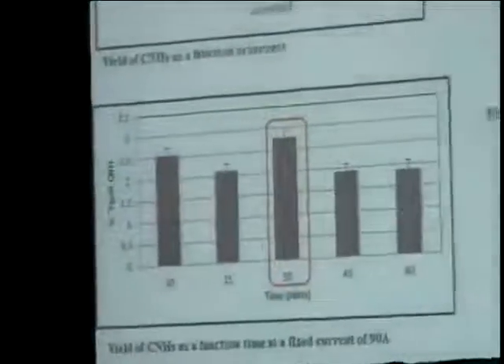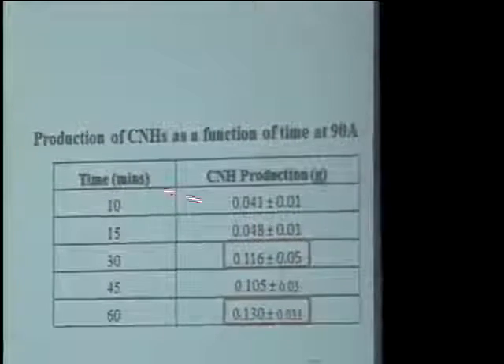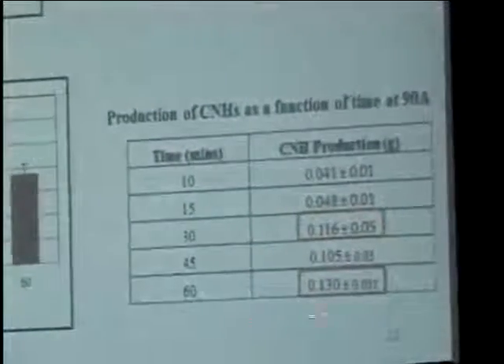In order to investigate the effect of time on carbon nanohorn production, at a current of 90 amps, we investigated different times from 10 to 15 minutes. From the results, the maximum yield was at 10 minutes. Looking at the production, at 13 minutes we had about 0.1 grams of carbon nanohorns. As we increase the time, you would expect the amount of carbon nanohorns to increase proportionally, but this doesn't happen because of the extreme turbulence in the system and the evaporation of gas bubbles — you end up losing many particles in the process.